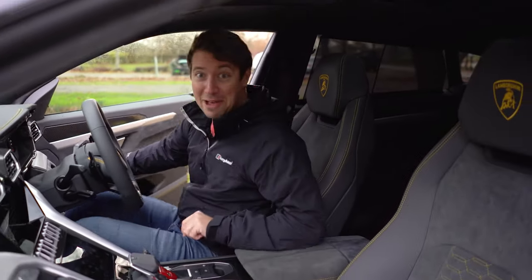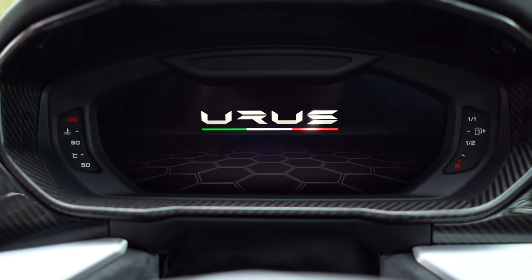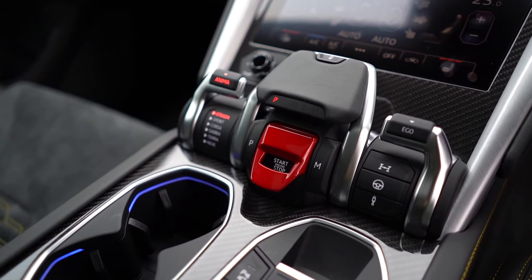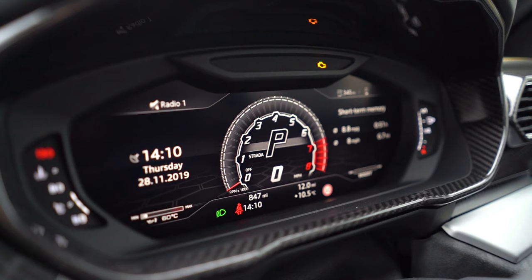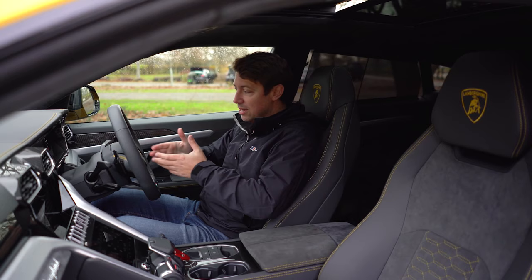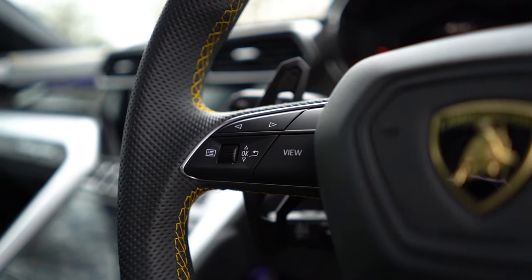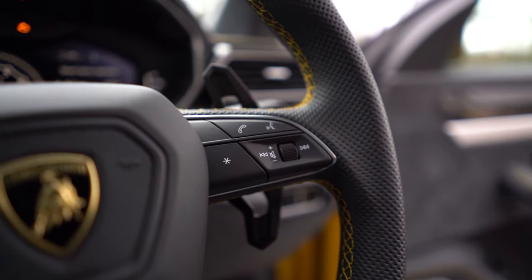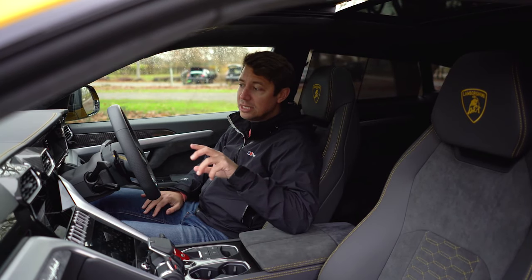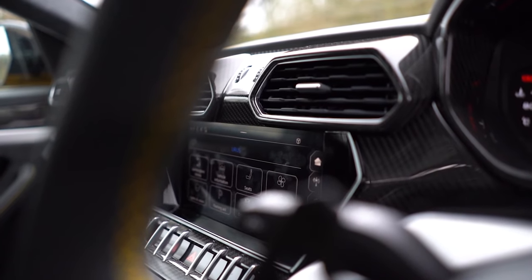This is the best bit about the Urus — the interior, and being ready to set off and drive. There's a lot of Audi in here, but that's not a bad thing because Audi do know how to make good interiors, especially with the virtual cockpit. The steering wheel is basically the same Audi steering wheel you'd find on nearly any of their cars, and a lot of the same switches are here too. What's really cool is they've kept these nice sporty aggressive-looking vents.